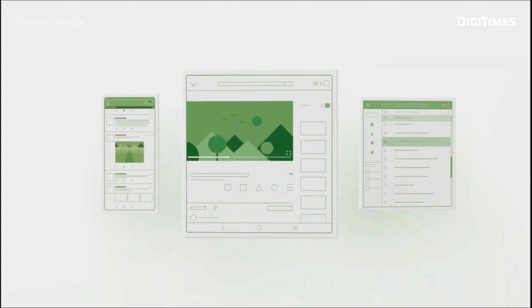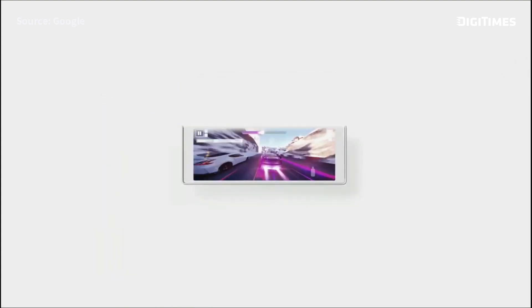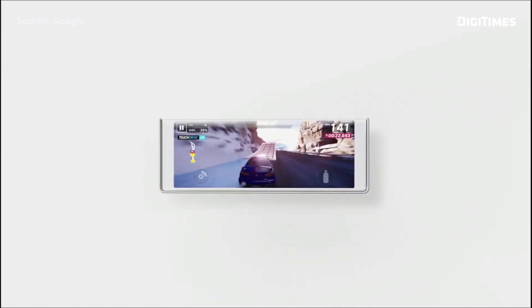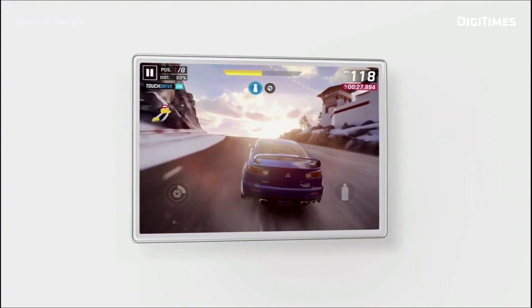Foldables are great for multitasking, but the feature I'm most excited about is screen continuity. You start playing a game on the folded smaller screen. When you sit down and unfold, the game seamlessly transfers to the larger screen. It is so cool.